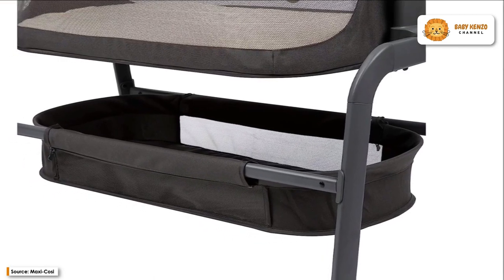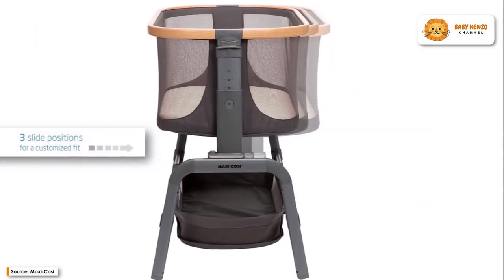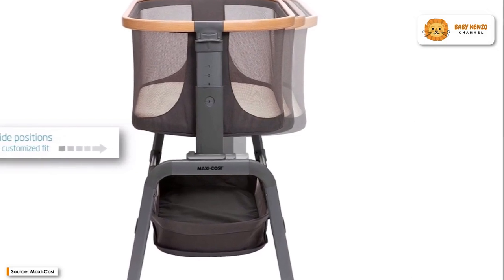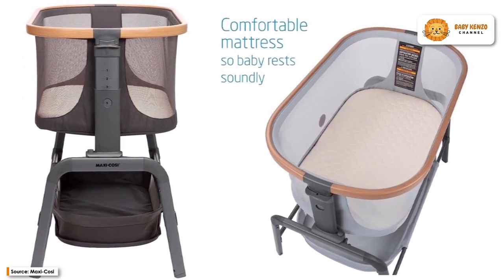Aura's polished appearance is another area in which it shines. Its sleek design and high-end materials are a perfect match for your contemporary interior. The Aura Bedside Bassinet can be folded and stored in its own carry bag, making it convenient for transport or relocation to the nursery.